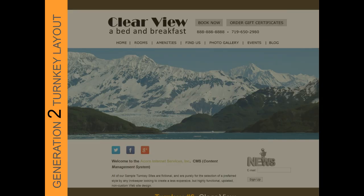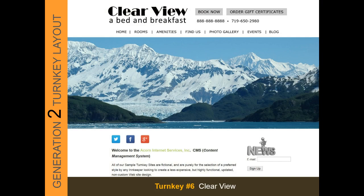The last of our new Generation 2 themes is the Clear View theme — turnkey number 6. This is a less-is-more, clean, no-border design that allows for sharp edge-to-edge visual imagery. The navigation may be placed above or below the main image. Professional photography on this theme must be a minimum of 2000 pixels wide.